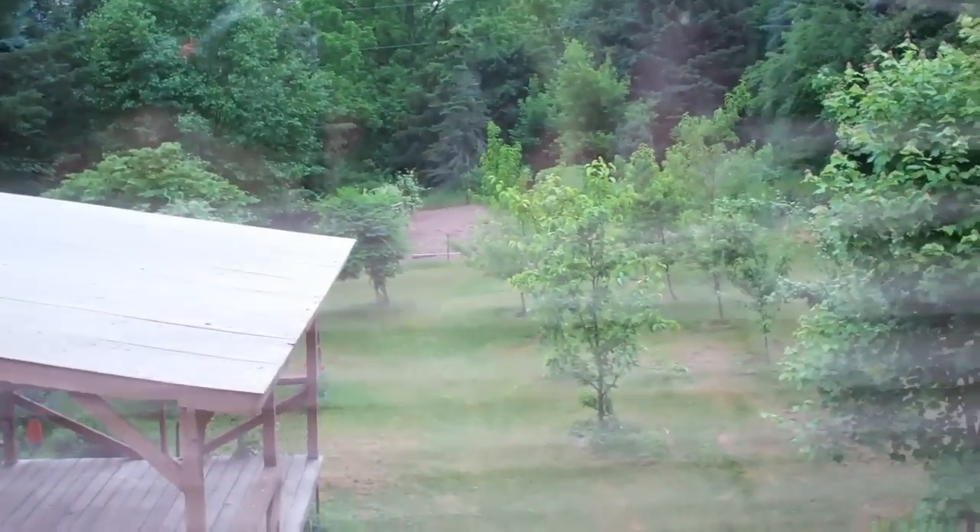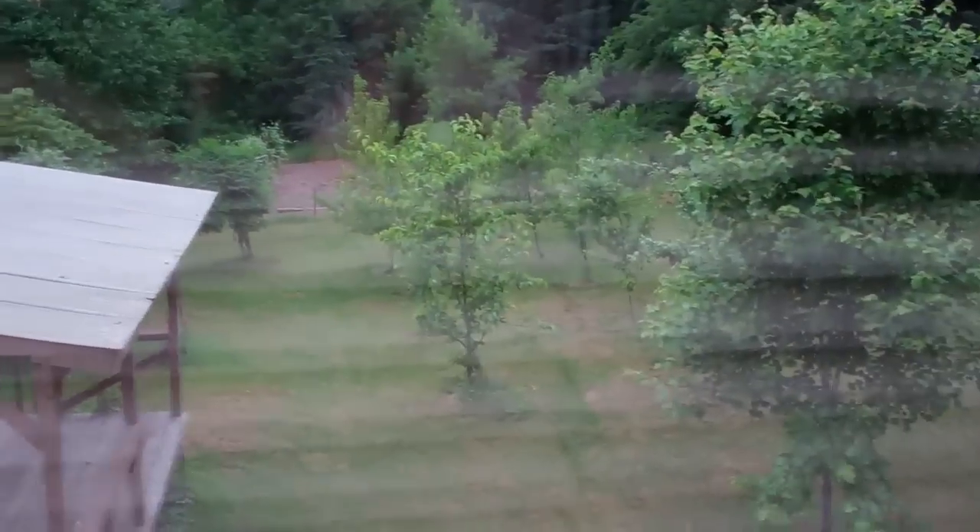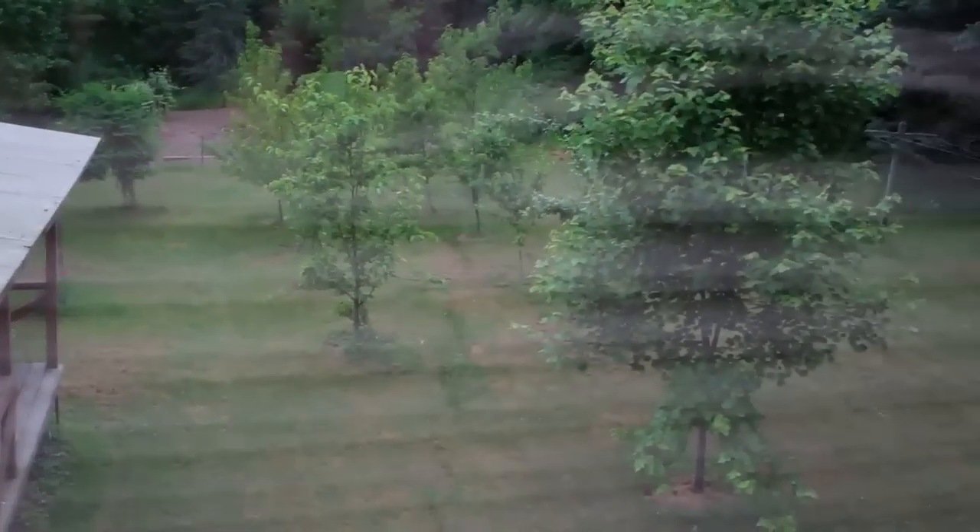Coming around here to the office — this is the room that will be the office. It has a different type of carpeting in it. This is the view from out back: there's a little bit of a garden out there, a pavilion, and some trees.